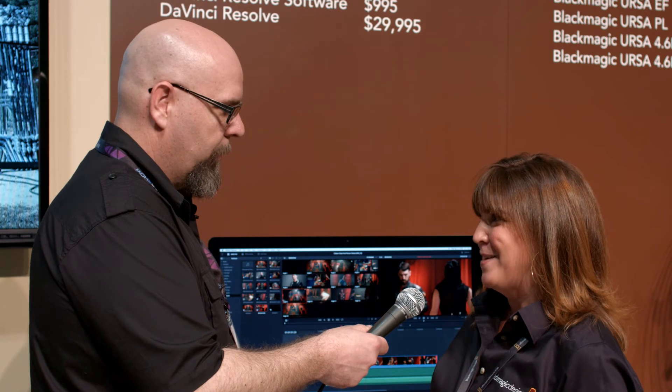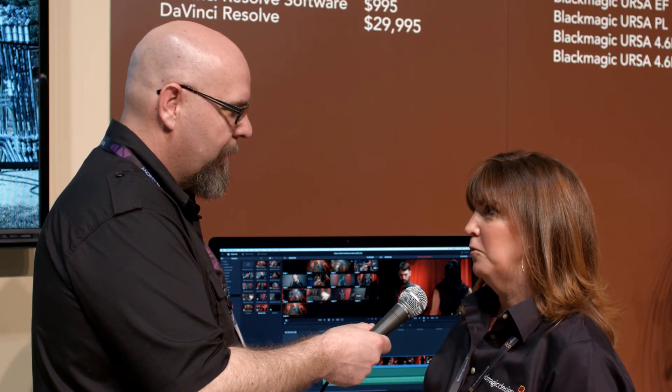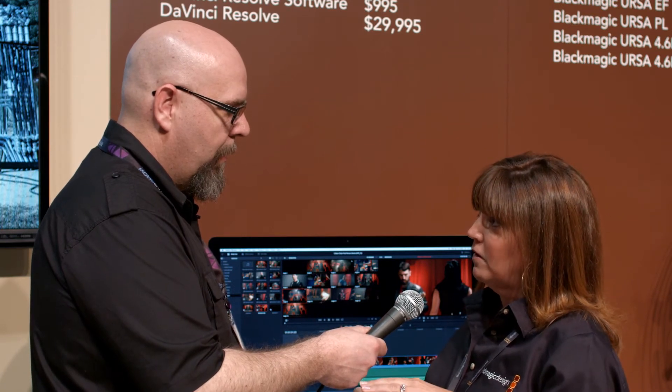Media management is huge — every editor needs to find their clips. We now have smart bins and keyword searches, making it much easier to manage and relocate content. If you've moved your content and lost track of it, you find the subdirectory and it automatically relinks a whole bunch of your media — huge time savings. We also have nested timelines and color match, which lets you match one shot to a background or to a whole group of clips to quickly get a head start on your color grading.